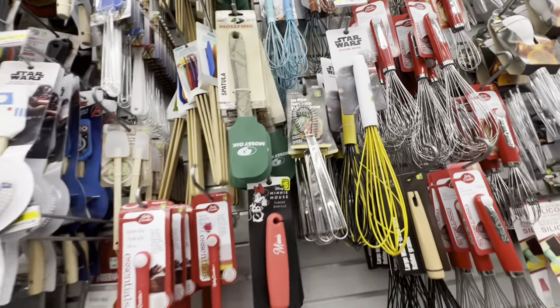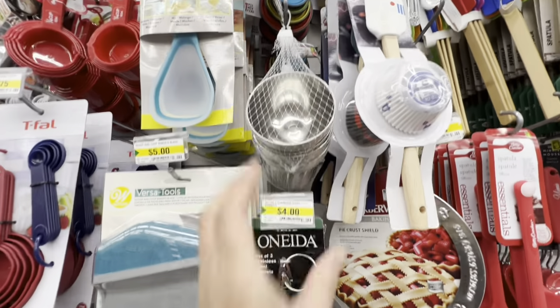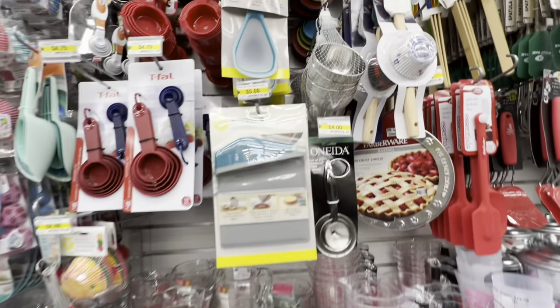There's also a stainless steel egg whisk for two dollars. They have lots of stainless steel items, including Oneida — again a very good brand. A set of three funnels in stainless steel, which is unusual since they are usually plastic ones.